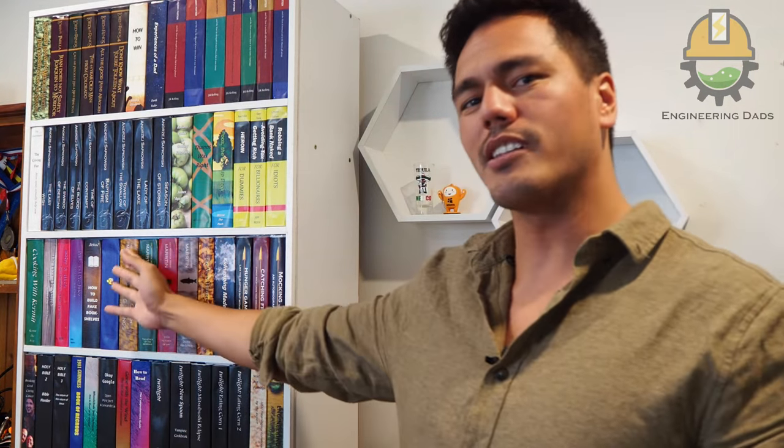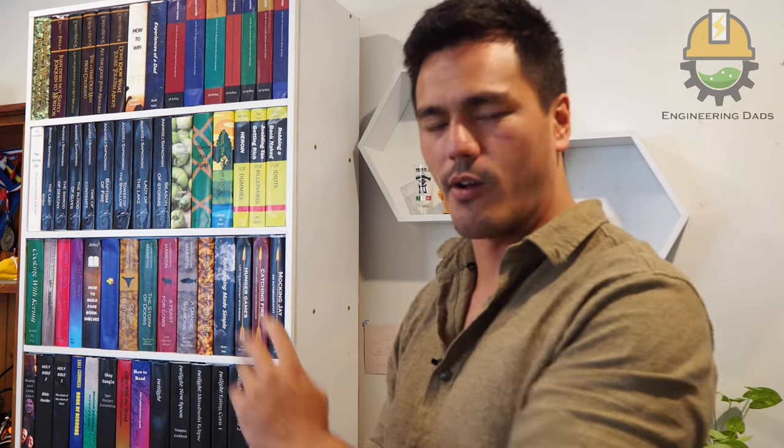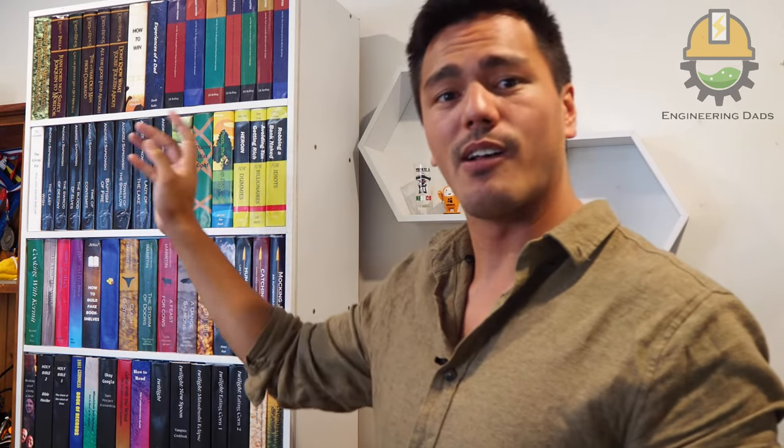One of the things that makes this bookshelf really special is that every single book on this shelf is actually fake. It's very difficult to get book covers, and I didn't just get books and chop off the edge and stick it on. I actually made all of them, and with the exception of the Witcher series, all of them are puns or jokes.